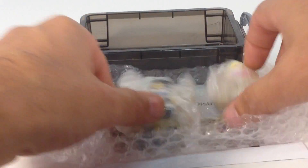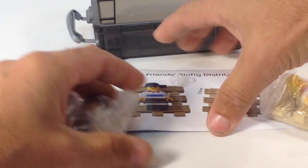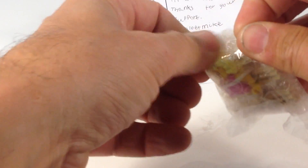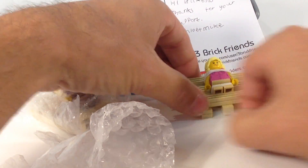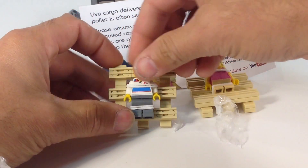You talk about being creative — that is super creative. Their sig figs are on pallets, that is too cool. Please ensure ropes are removed carefully and sig figs are given time to adjust to their new home. Kind of like if you buy fish at the pet store — before you bring them home, they're in a little bag and you've got to let them adjust to the temperature of the water.